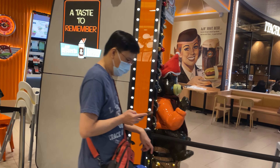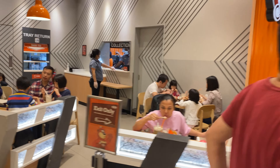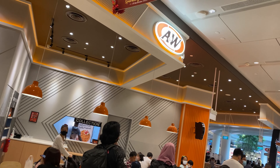Around the world, infections of COVID were going up, but thankfully in Singapore COVID is under control and shops and restaurants are allowed to open subject to safe distancing measures. You can see that everybody in the queue is in masks, and the seating in the restaurant has been reduced.